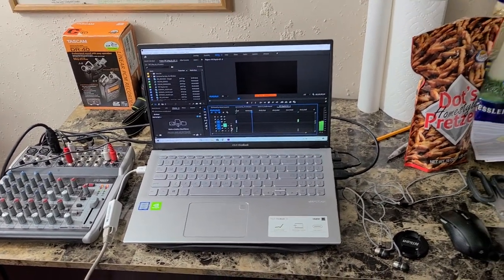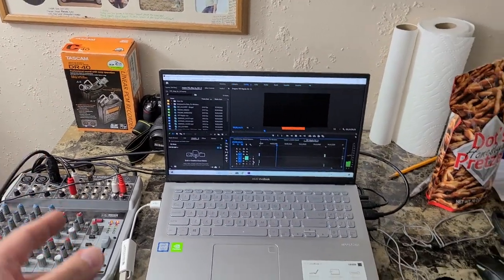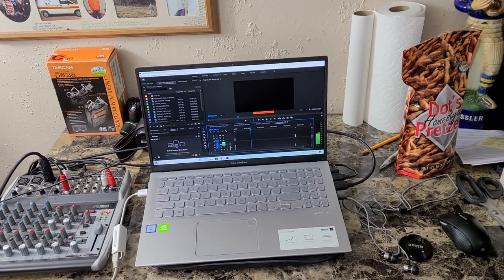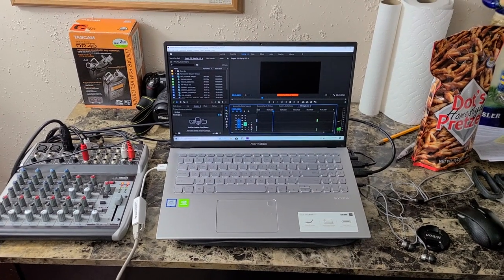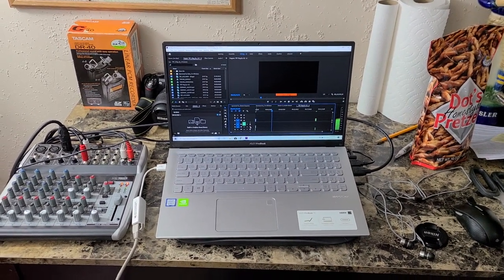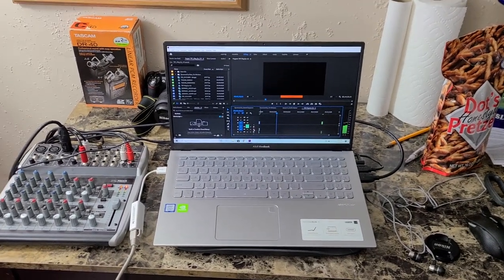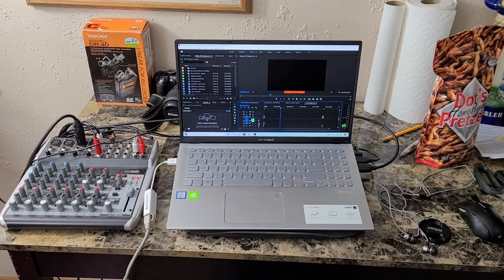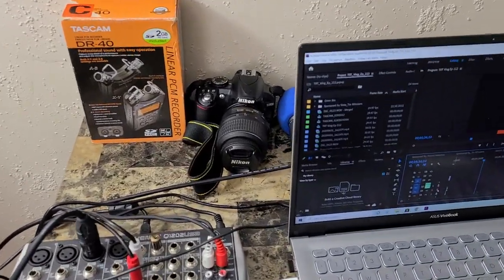I actually just got this new computer — it's an Asus Vivo Book and I got a pretty good deal on it. And there's the Tascam. If you watch old Taproom Travelers episodes, that's how we recorded audio way back in the day. We still use it every now and again — that was the very first Lazy Monk episode and some of those earlier episodes, that's how we recorded audio.